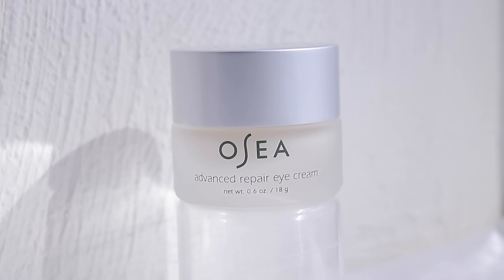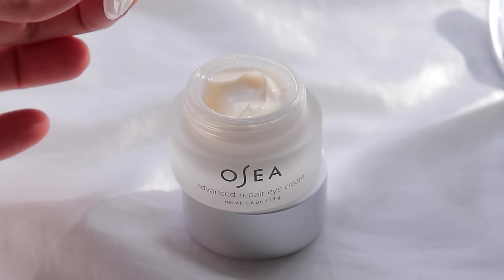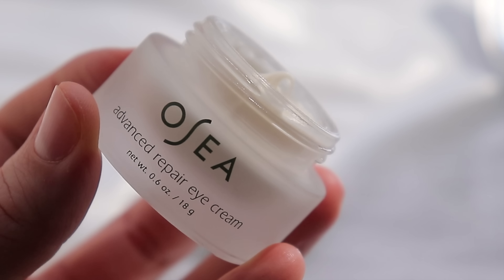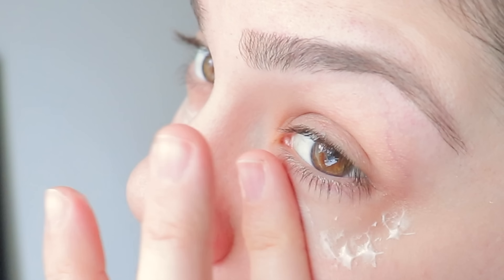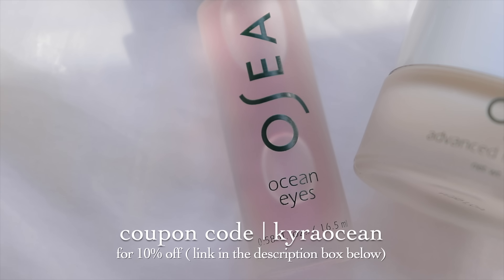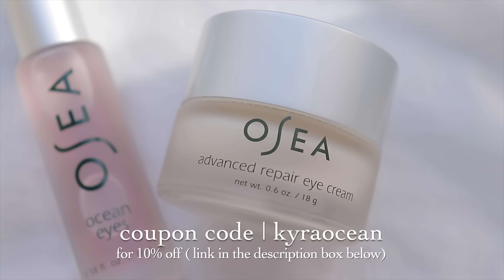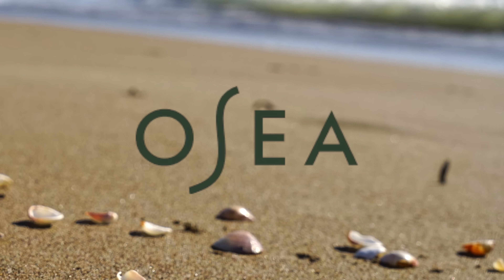Also be sure to check out the new Advanced Repair Eye Cream. This eye cream smooths the appearance of wrinkles and crow's feet while reducing the look of dark circles and under-eye bags and puffiness. You can use the eye cream morning and night, and for best anti-aging results, layer over with Ocean Eyes Age Defying Eye Serum. Check out the link below and use coupon code KieraOcean for 10% off your order. Thanks again to OSEA for supporting the channel.